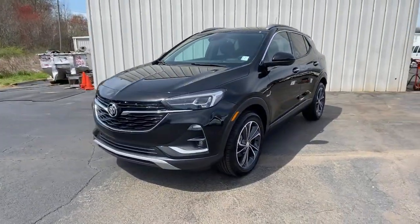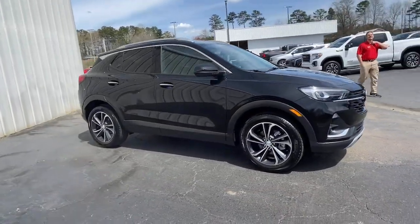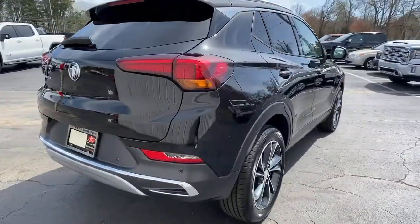You just found the 2021 Buick Encore. Have fun getting where you need to go in the sleek and nimble Encore, the small luxury SUV with a can-do attitude. The following are some of this vehicle's highlighted options.